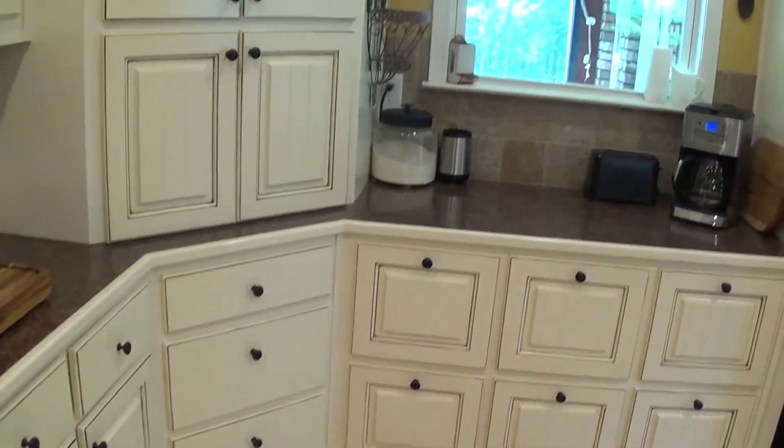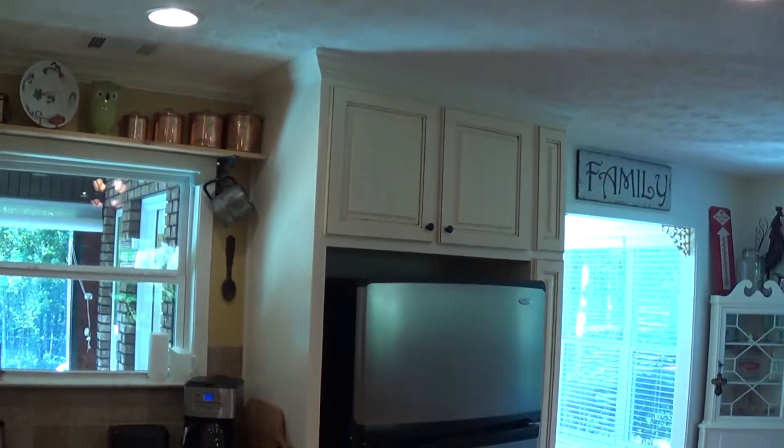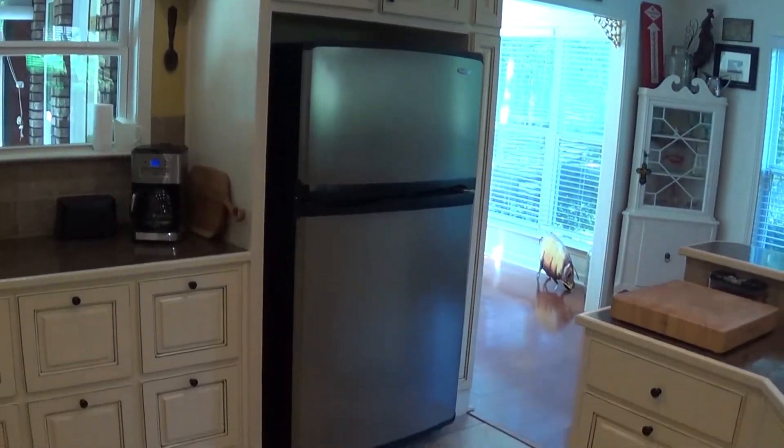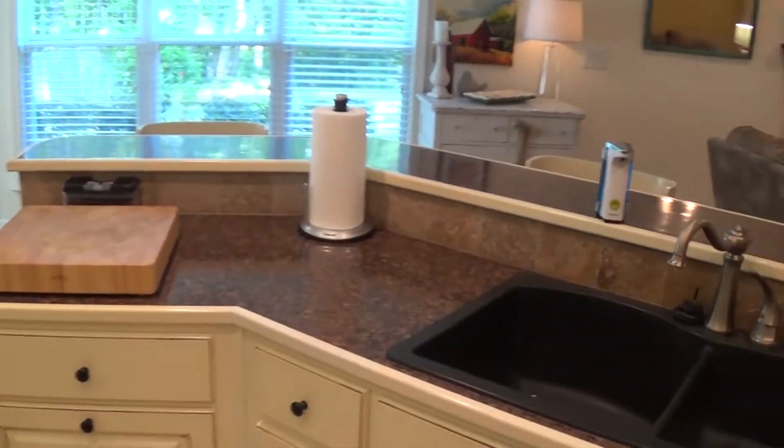It's a good-size kitchen with a big bar — you could probably seat six or eight stools around here. This would be a really nice place for entertaining: you've got people in the family room, people in the kitchen, people in the dinette area, and people back on the back sunroom and patio as well.